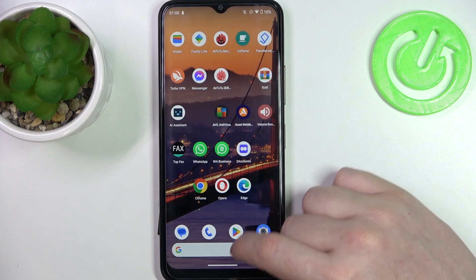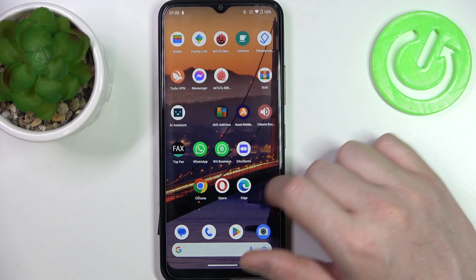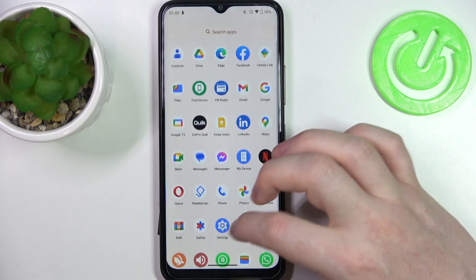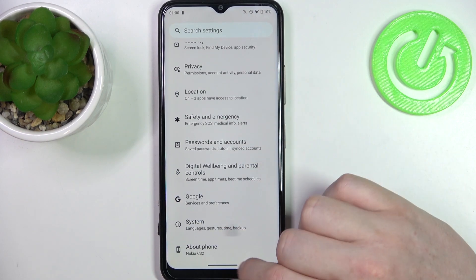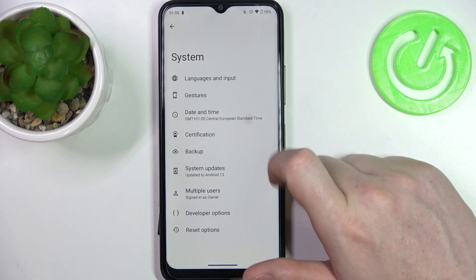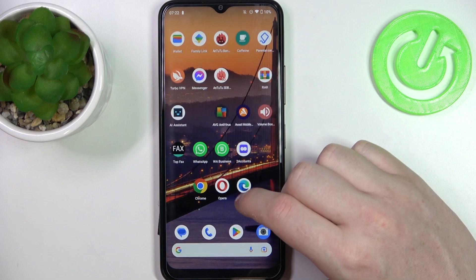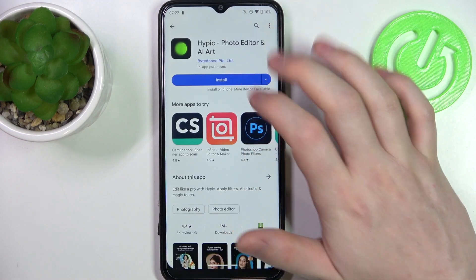What we need to do is open our Settings, then scroll all the way down, enter System Date and Time, and use network provided time — enable this setting — and go back. Now we can install the app.